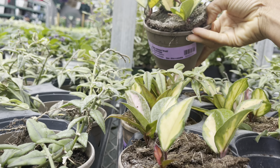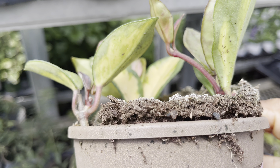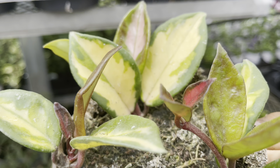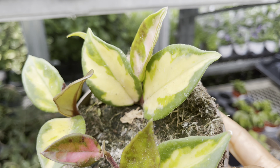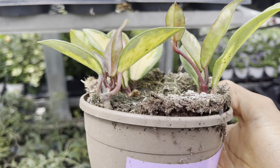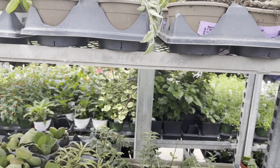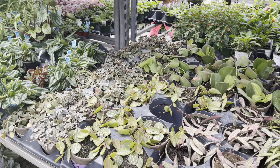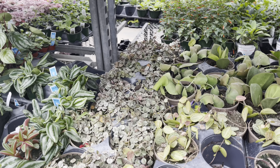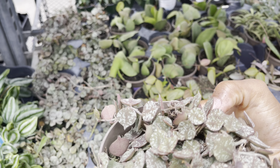This one's tagged as the Hoya Brazil. It's similar to the Princess; however, the new leaves come in with that red pinky color. $20. $20 for the Hoya curtisii.